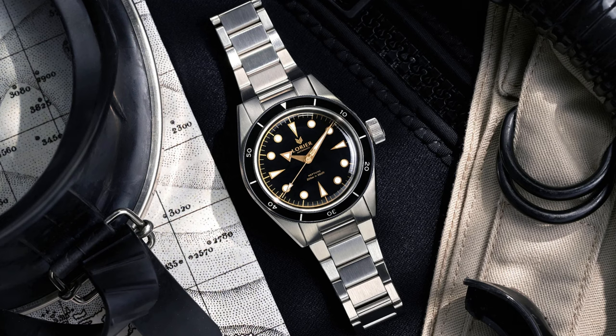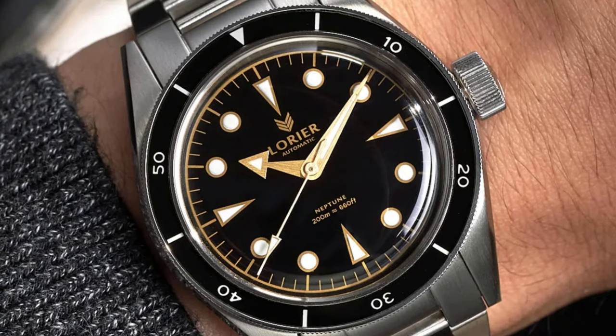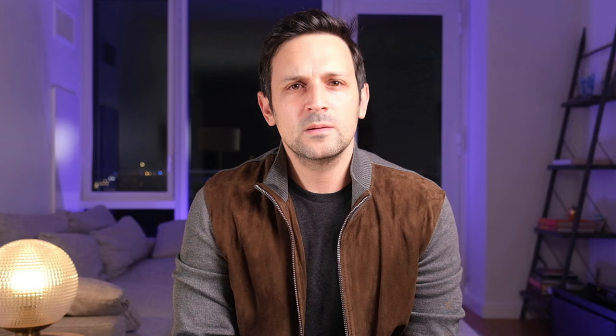The Neptune from Laurier has long been a fan favorite of the collector's community. With the Neptune, Laurier has done a good job molding vintage charm with a more modern package. The stainless steel case features a unique straight edge design that integrates with a flat length bracelet and oversized crown. The dial has depth and is incredibly legible, and the gold broad-arrowed handset adds to the vintage aesthetic. Price for the Laurier Neptune is $499.